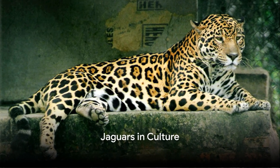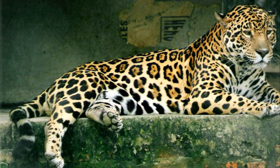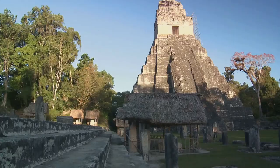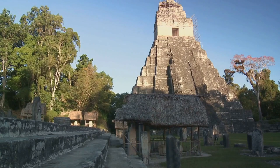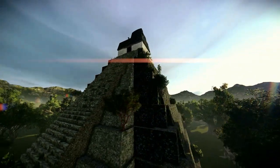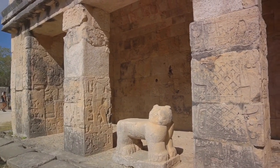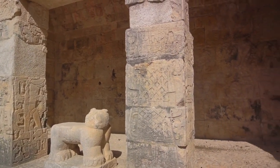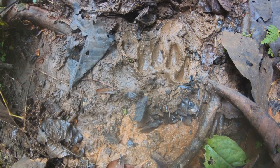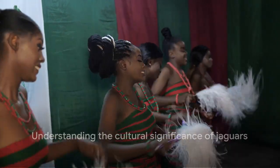Jaguars aren't just important to the ecosystems they inhabit, but also to the cultures they've influenced. Throughout history, the jaguar has been a symbol of power and protection in many indigenous cultures — from ancient Mayan civilization to various South American tribes today. In Mayan mythology, the jaguar was seen as a symbol of the night sun and darkness, considered a powerful deity ruling over the underworld. This belief permeated Mayan life, influencing their art, architecture, and even warfare strategies. In many South American cultures today, jaguars continue to hold great spiritual significance, often seen as protectors of the forest and its creatures — a belief that has resulted in local conservation efforts.